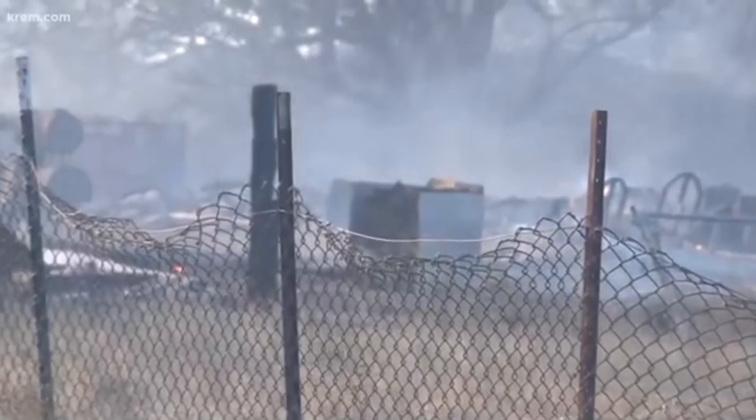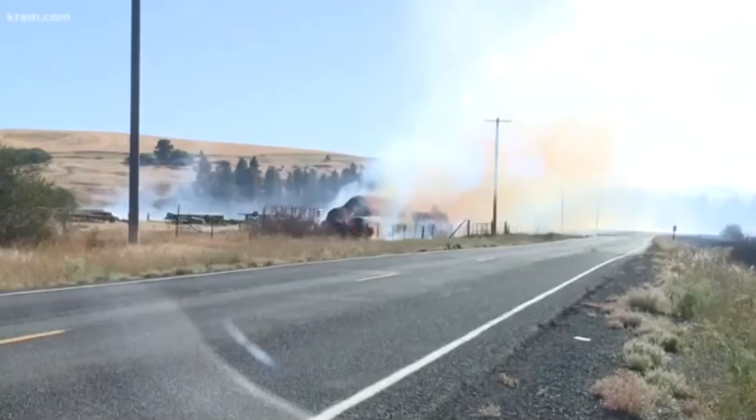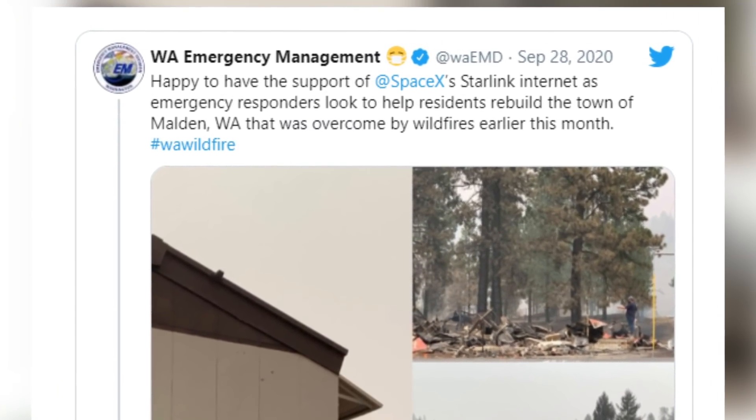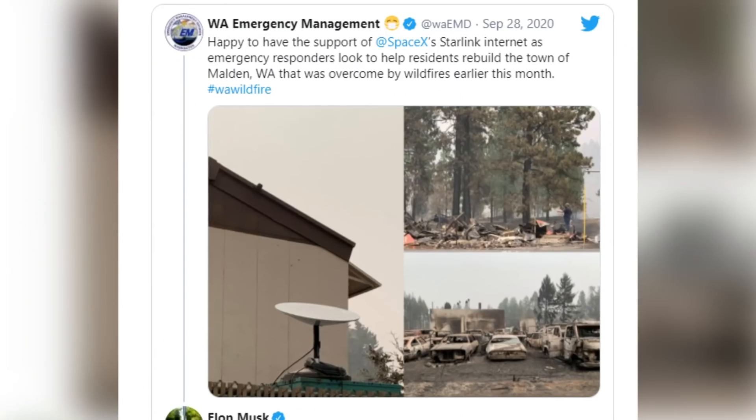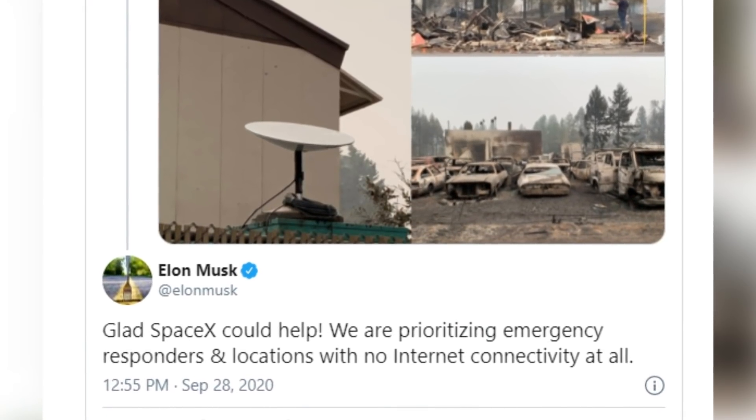Here's another really cool example of how Starlink is changing the world and making things safer — and this was really the first time Starlink was on my radar. Last September in Washington, where I'm located, there was a wildfire that absolutely devastated and destroyed a tiny town called Malden. While firefighters and first responders were there, according to a tweet from Washington Emergency Management, SpaceX Starlink internet service was being used in that area following the disaster. Because of Starlink, emergency responders had access to internet they would have otherwise not had. Elon Musk even tweeted about it: 'We are prioritizing emergency responders in locations with no internet connectivity at all.' This is more than just no data caps — this is something that could really change the world and make it a better, safer place.